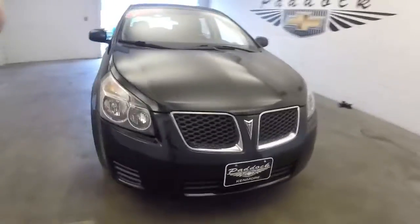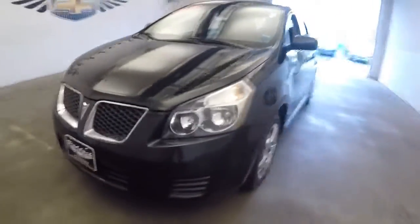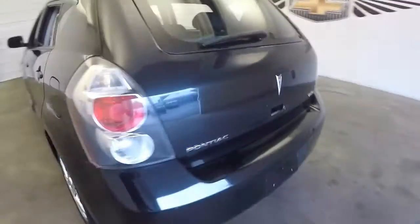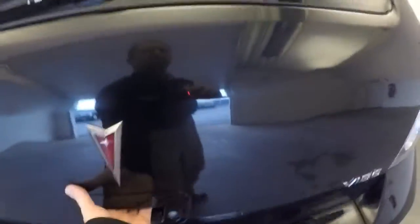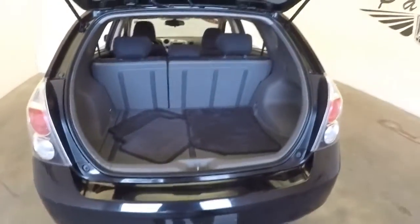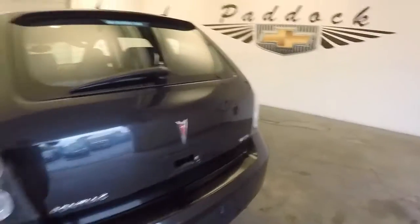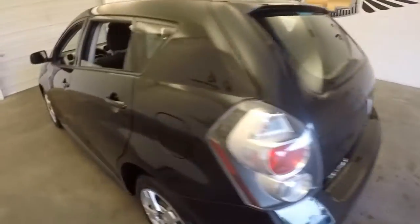Let's take a walk around this 2010 Pontiac Vibe. This is a hatchback. In this video walk-around we're simply going to start at the back of the vehicle and make our way to the front, so you can get a real idea of the condition of this vehicle — no trick photos, no mistakes, nothing forgotten.